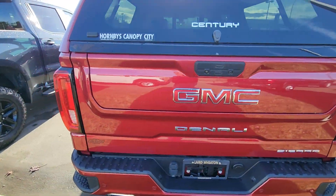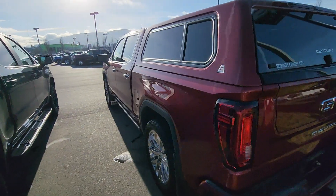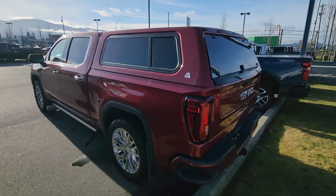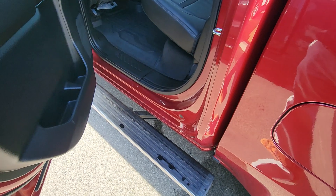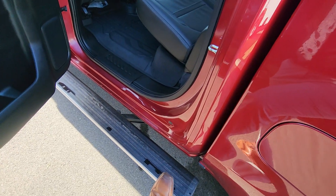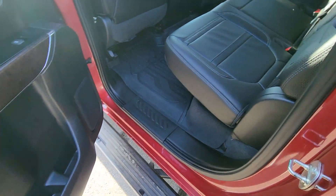Color match canopy. Denali. You do have the power boards as well, so when you open the door the power boards will actually fold out and they'll remain out until you close the door.